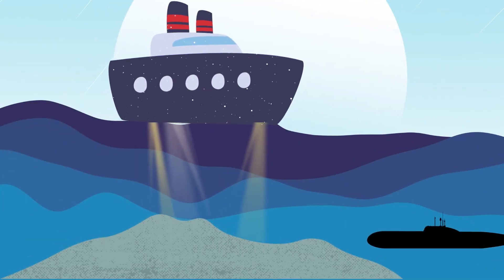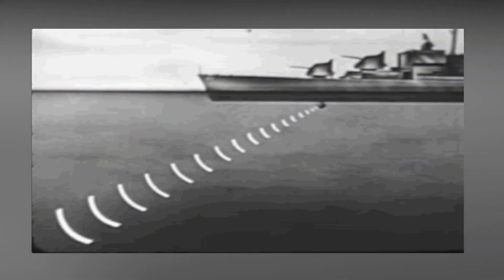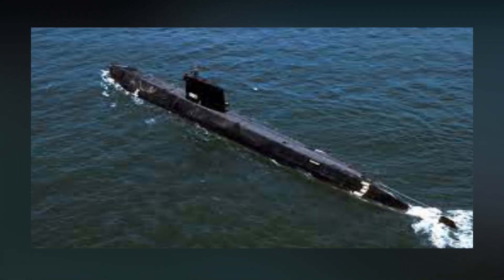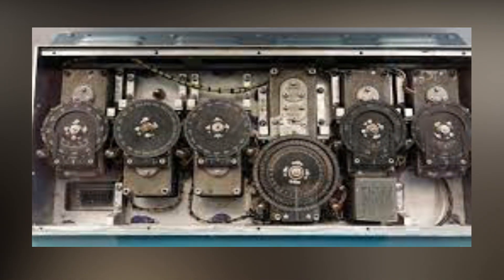The submarine uses sonar to figure out its surroundings by producing a sound and then listening to it when the sound returns. However, by producing this sound, the submarine makes it fairly simple for others to locate it. Therefore, submarines can't use active sonar if they want to stay hidden — instead, they rely on inertial navigation.